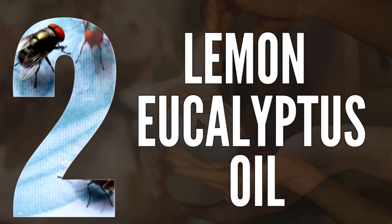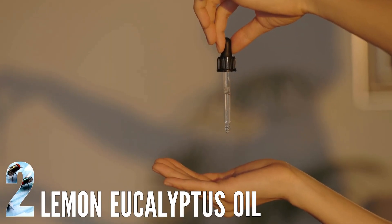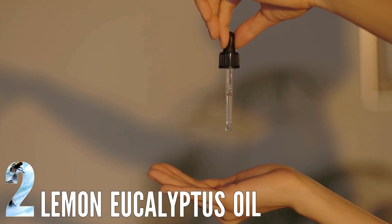Number 2: Lemon Eucalyptus Oil. This oil is on par with DEET in terms of effectiveness in fending off mosquitoes and other insects.